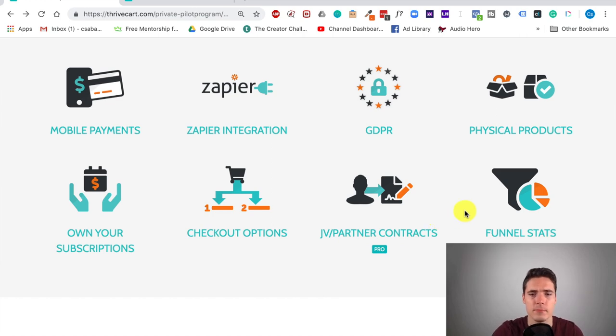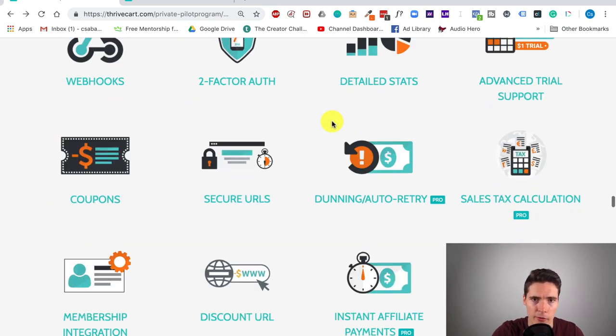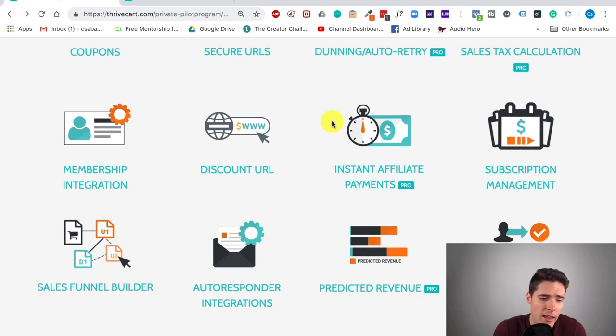So yeah, there are a lot of features here, and if you want all of these you'd have to spend $200 per month with SamCart or $300 per month with ClickFunnels. Obviously ClickFunnels is a more complex tool — you can build funnels and replace your website with it — but for the checkout solution itself, Thrivecart is a much, much better value, especially compared to the $300/month ClickFunnels version. If you use ClickFunnels as your checkout, you can basically make back your investment in just two months with Thrivecart.